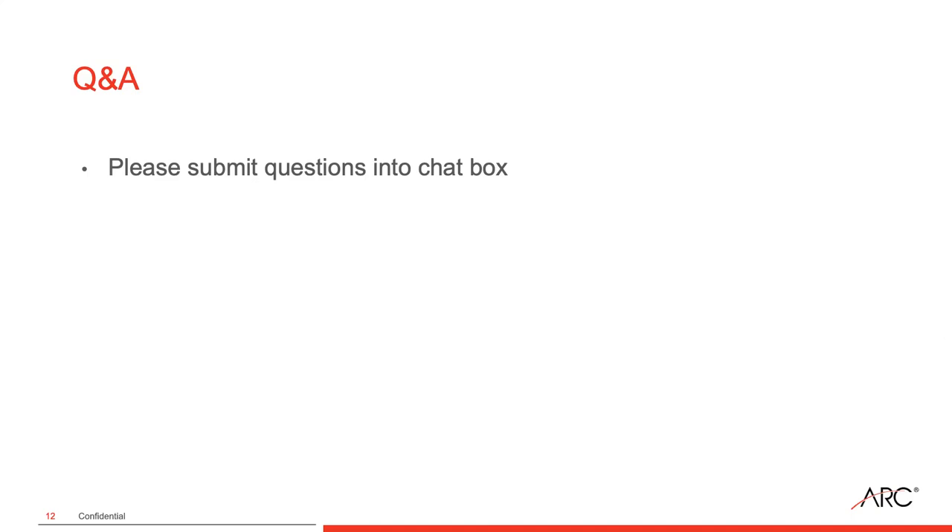I think we're at a point to close. I want to thank our panelists for sharing their time and expertise, and thank everyone for joining us today. We're going to be sending a recording of this webinar out later this week, which you're welcome to share with your teams. If you have any questions around digital storefronts, certainly reach out to your ARC representative. Thank you everyone for joining us today and have a great day.